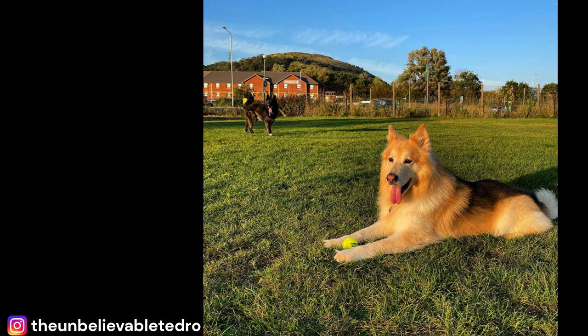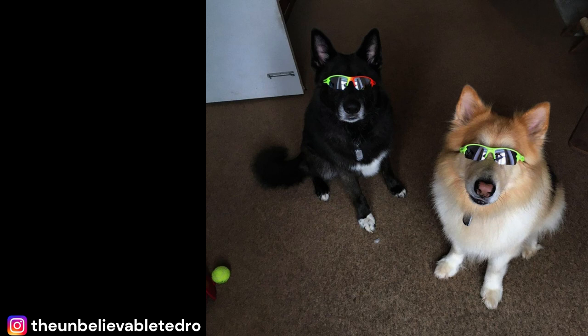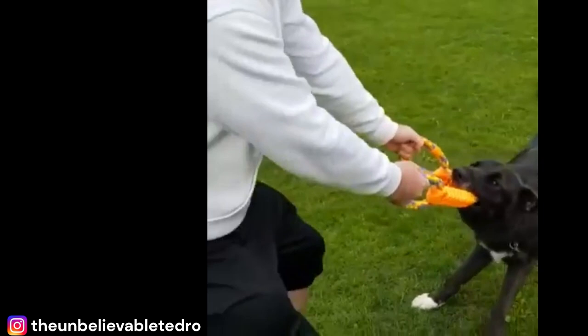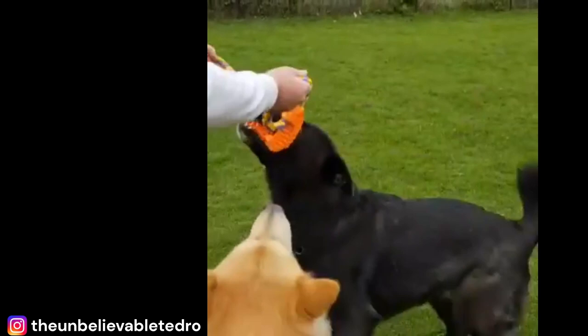The German Shepherd is often regarded as one of the most intelligent dog breeds in the world — quick learners that excel in problem-solving tasks such as search and rescue, police work, and obedience competitions. The Alaskan Malamute is a working dog originally bred to pull sleds in cold climates, known for their intelligence, loyalty, and stamina. When combined, you get a dog that is intelligent, loyal, athletic, and versatile, excelling in activities from obedience competitions to search and rescue missions.